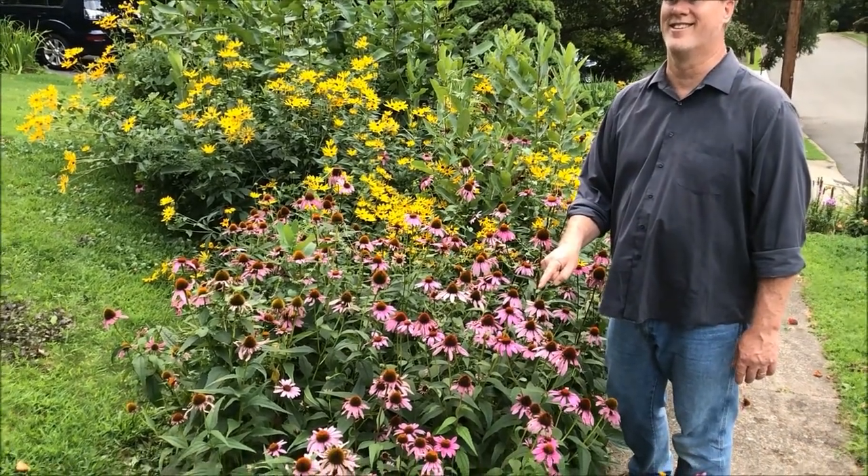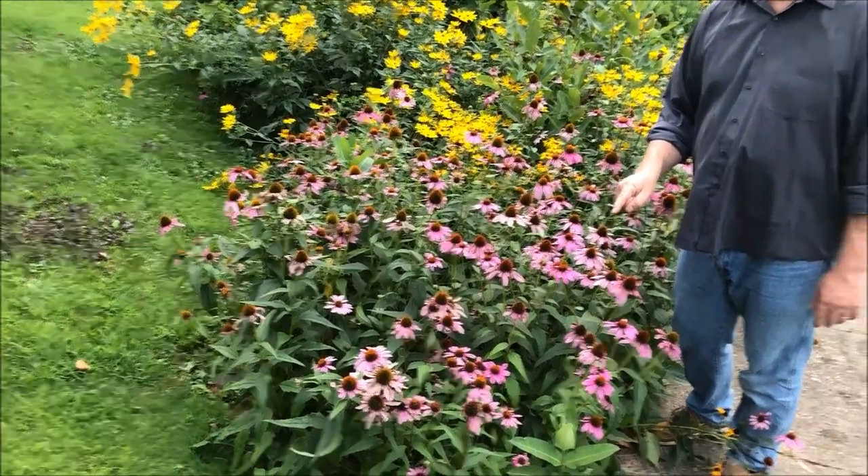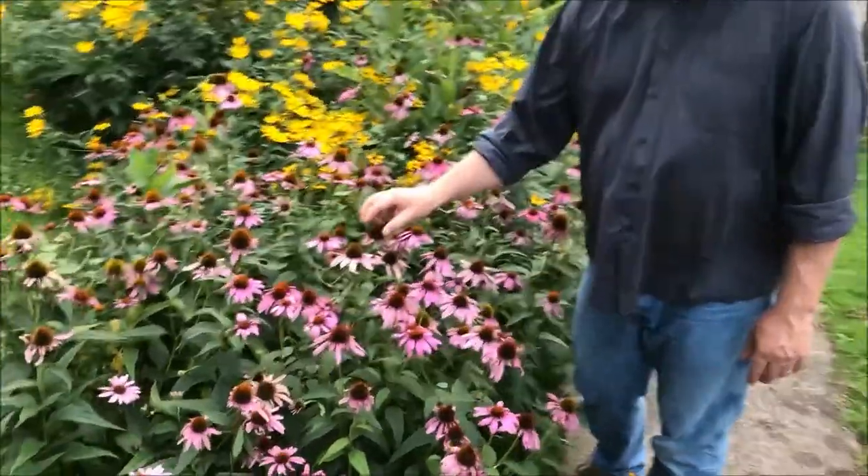There seems to be a perpetual bunch of babies in that birdhouse — he's upset at me getting too close. I'm not gonna back up; I'm gonna come closer. Before when it's blooming, look at the bee on the flower.